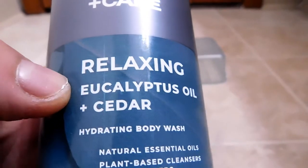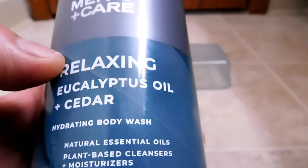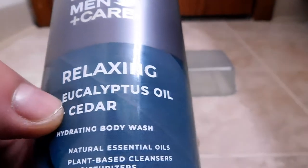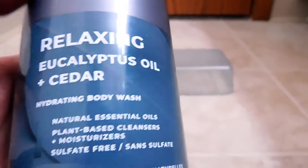All right, so here we have 'Relaxing.' It seems that all these have a common format when they name them. They first have something like 'Relaxing' or 'Purifying,' and then they seem to point out two of the highlighted ingredients. So in this case, eucalyptus oil and cedar.